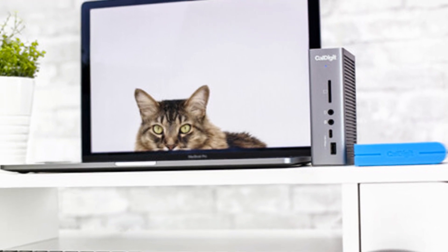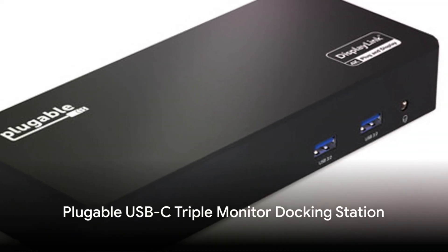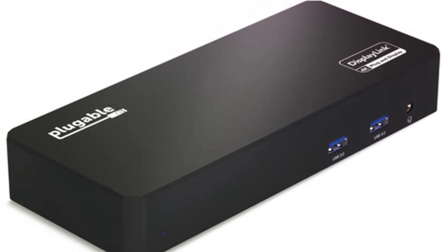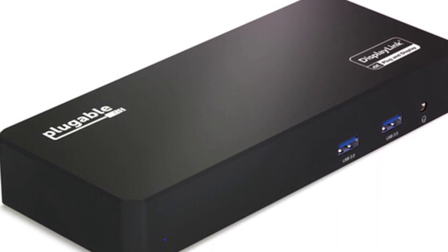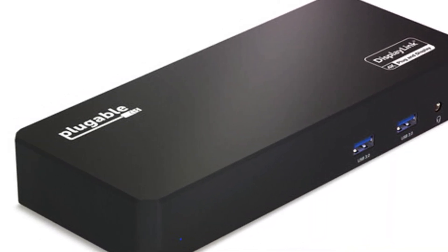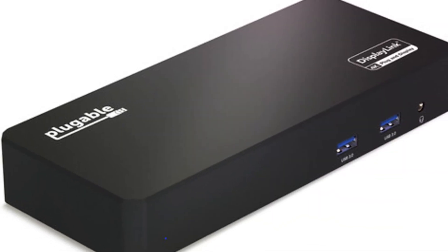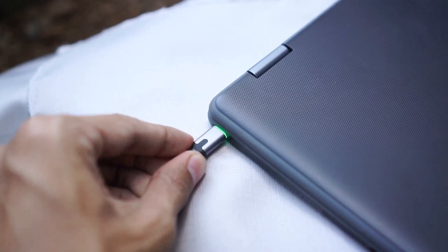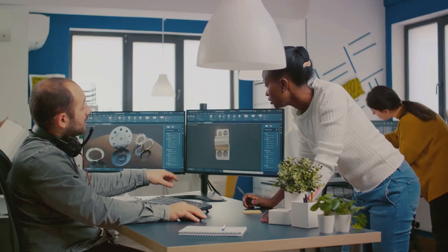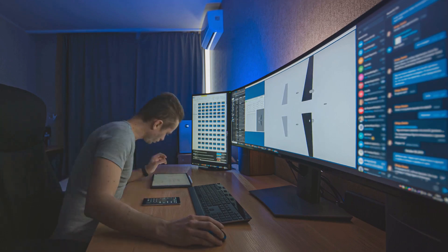Easily connect dual 4K or one 5K display with this capable dock. While only USB-C 3.1 based without Thunderbolt connectivity, Plugable's docking station notably supports 96W charging for MacBook Pros, alongside an HDMI 2.0 port, DisplayPort 1.2, four USB 3.0 ports, Ethernet, UHS-II SD and microSD readers, and 3.5mm audio. Uniquely, it can drive triple 4K at 30Hz monitors or dual 5K at 60Hz displays, providing excellent flexibility.